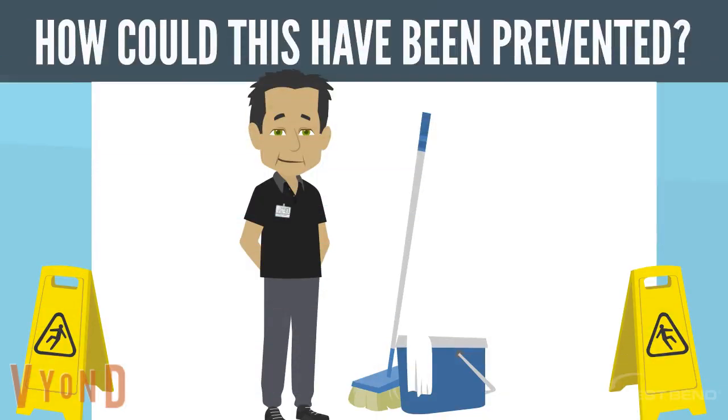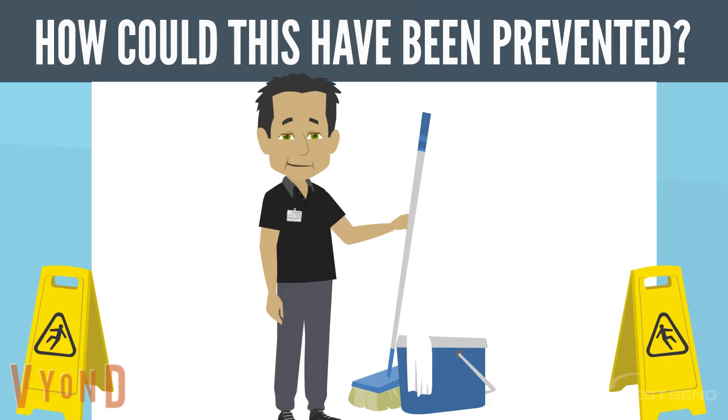How could this have been prevented? Could this or something similar have happened at your workplace? Most likely. So let's identify ways to ensure this type of incident and potential injury does not happen.